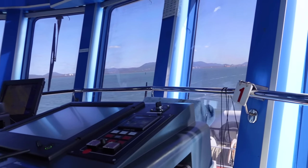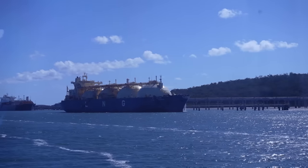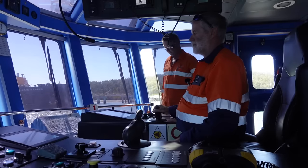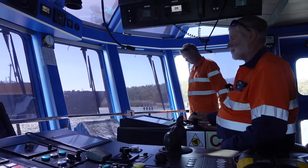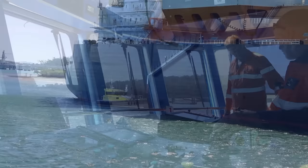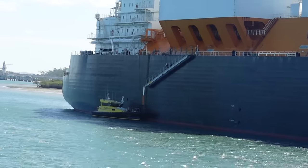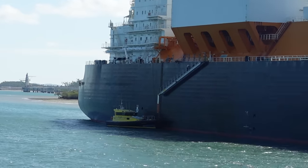Certainly a different thing to drive, that's for sure. Pilot just getting aboard now. We'll be awaiting directions, I'd imagine.